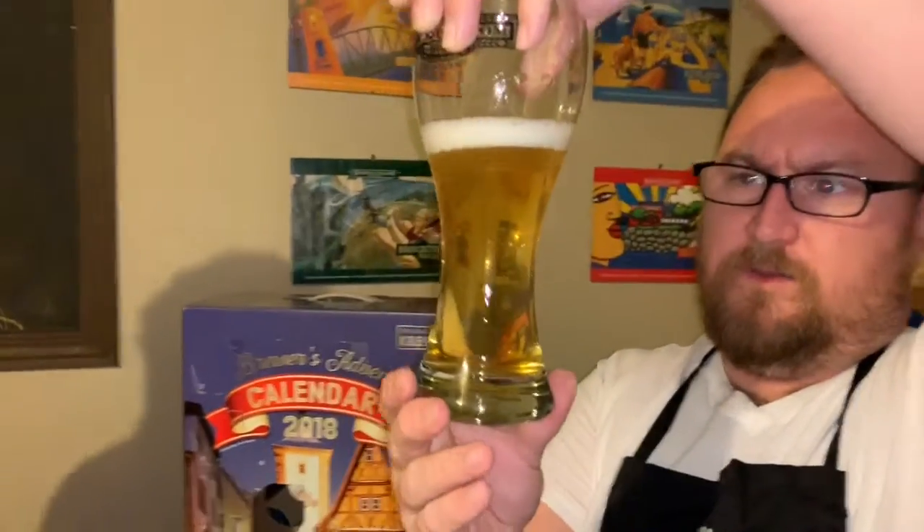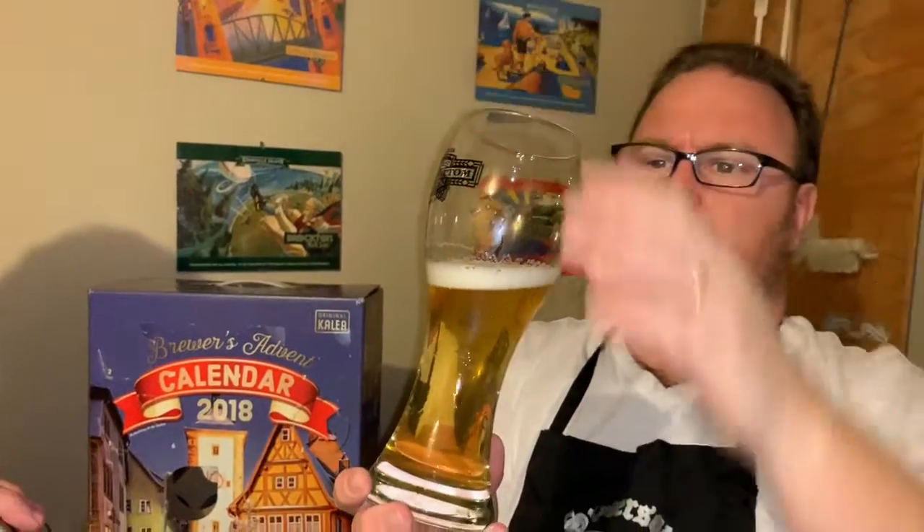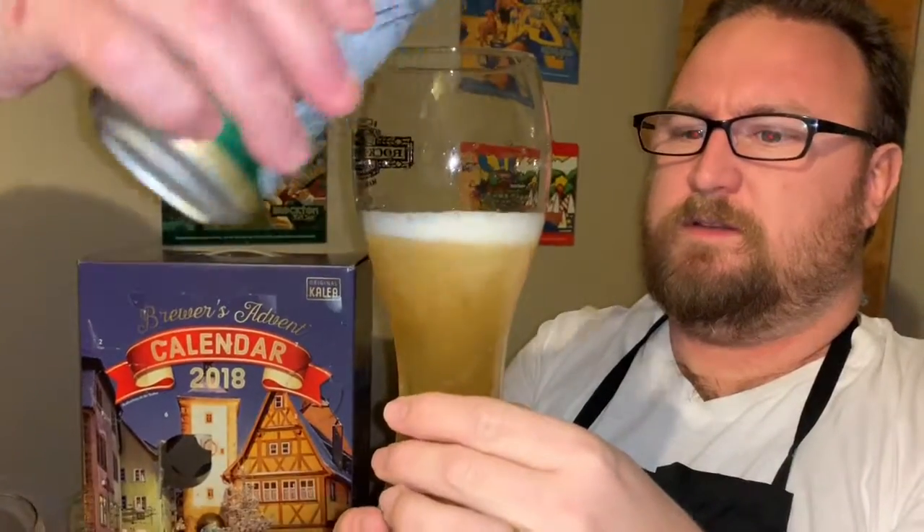It is a clear beer, straw — maybe yellow at most. Remember that white frothy head again; this is not surprising. Nice carbonation in there as well.